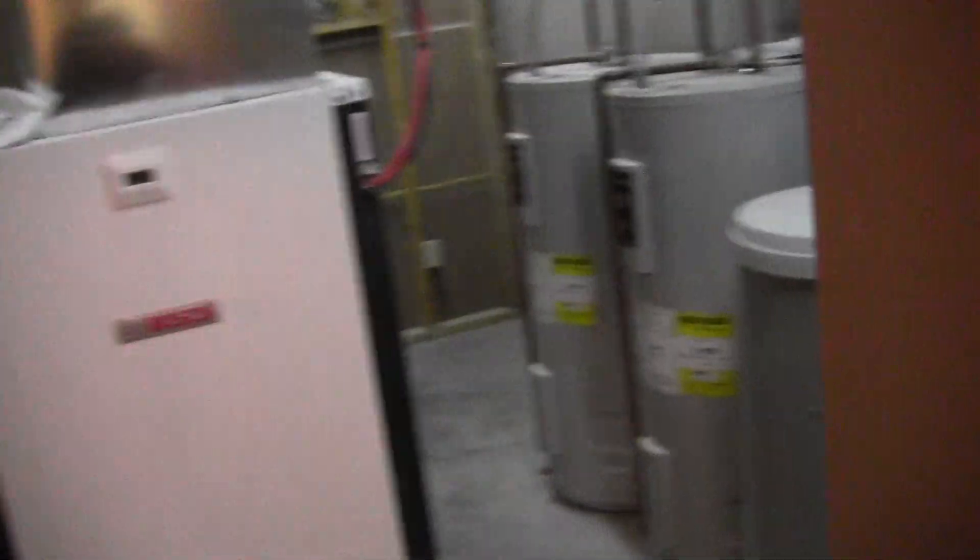I'm coming down this hallway here. This is the hallway down. There's a pantry for canned foods and then here's the...